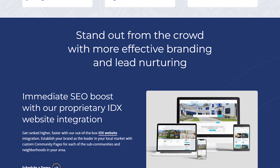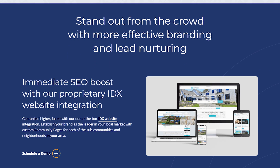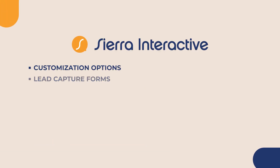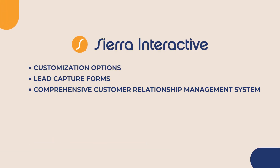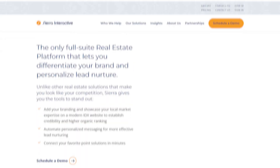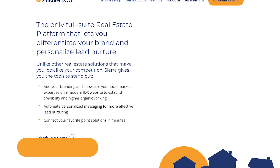Additionally, IDX builder platforms such as Sierra Interactive offer a specialized CRM integration to pair with your website, with customization options, lead capture forms, and a comprehensive customer relationship management system. This makes capturing and managing leads even more effective for your team while also supporting your business's online presence. If you're interested in Sierra Interactive, go ahead and click the link in the description for more information.